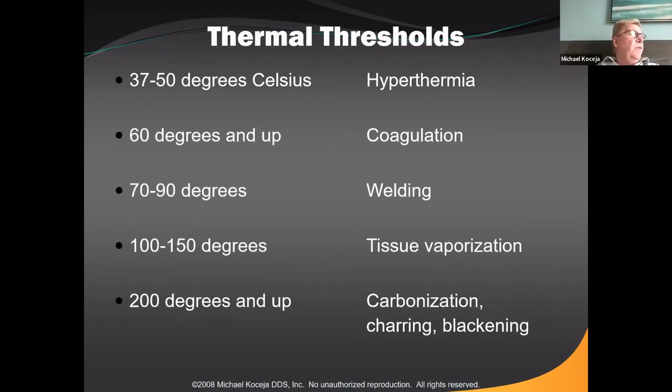Lasers can produce heat. Diode lasers cut by vaporizing tissue, and as you put more power into a diode laser, it causes more heat and thermal damage to surrounding tissue. The thermal damage is nowhere near what electrosurgery produces, but we want to minimize it — less thermal damage means better tissue healing and less post-op sensitivity for the patient. Start low and turn the laser up as needed as you're learning. If you turn it way up, you'll get carbonization and charring of the tissue, which we don't want.